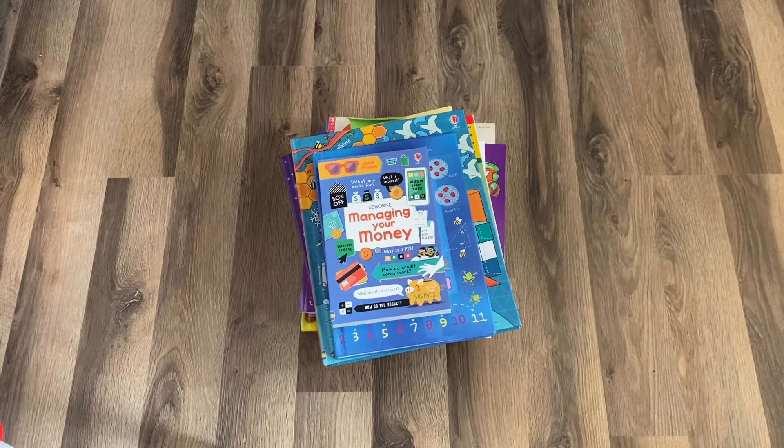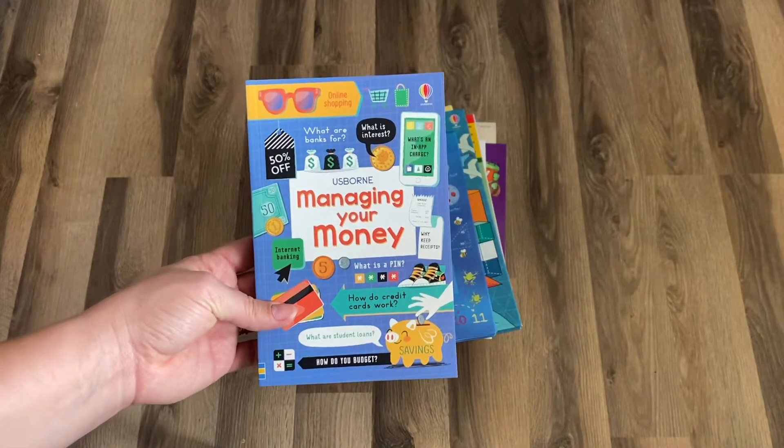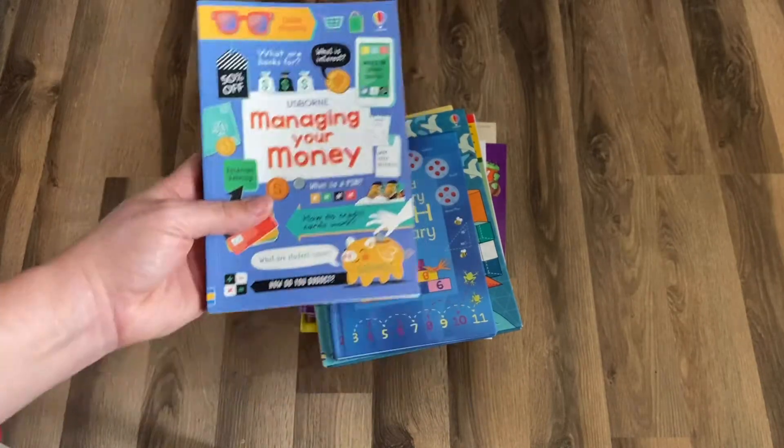If you watch till the end of the video, I'll show you the two resources I use to make sure we are hitting all of our marks for the year. Let's jump into the math books we use — that are not workbooks. We do a lot of math games in our homeschool, and a lot of these books we use with math games. I've put a link in the description with all of these book resources as well as our homeschool game resources for math.